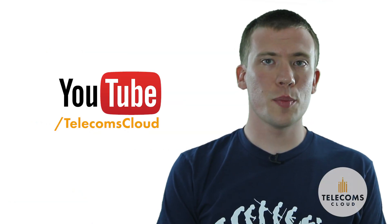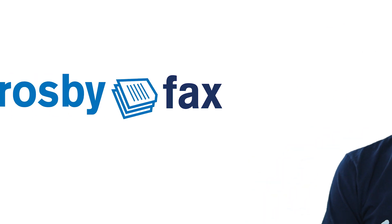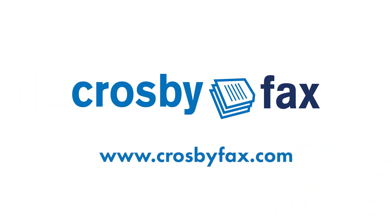Don't forget to subscribe, follow us on Twitter, and check out our website for full details and pricing.